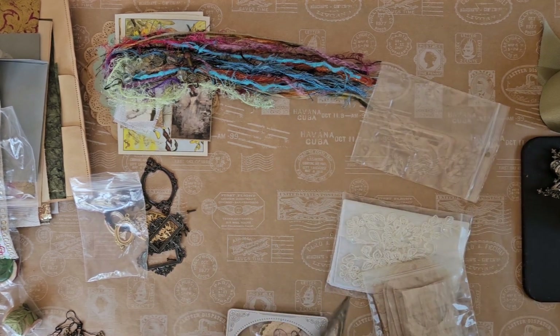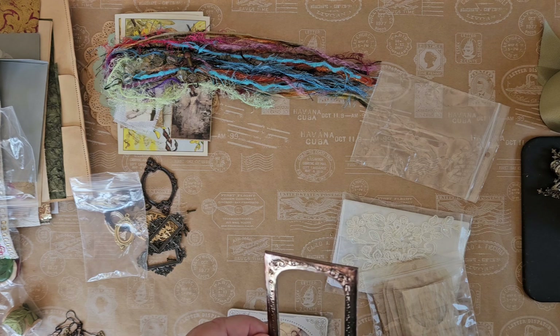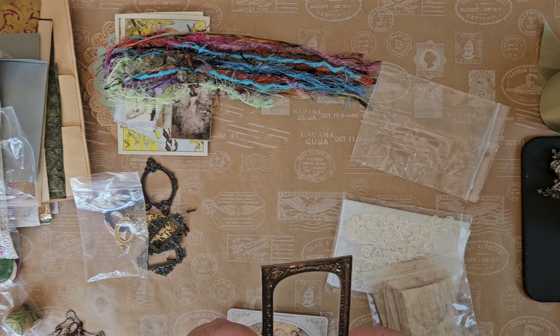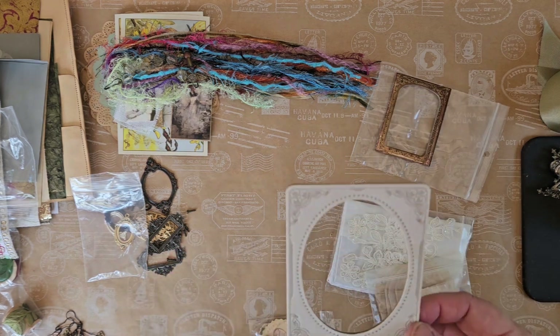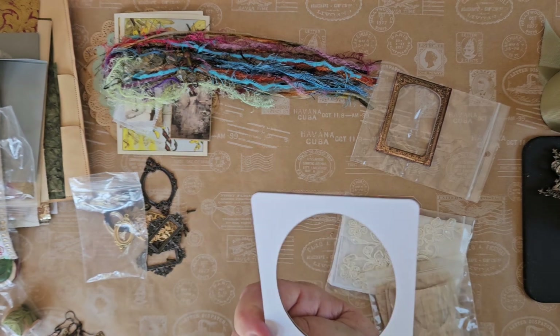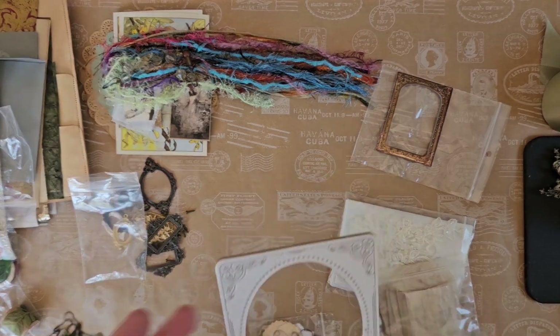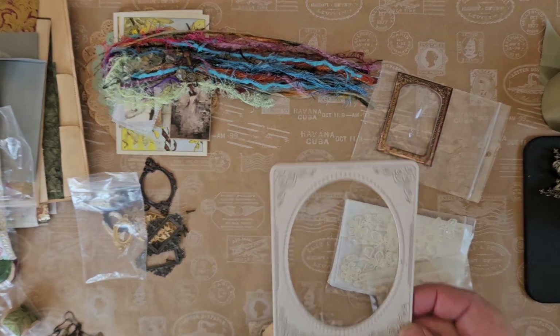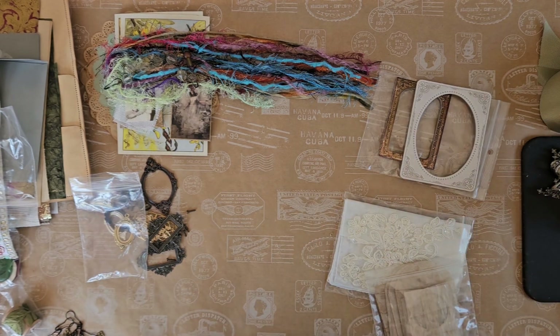These are frames — you could just glue that down to a page and put a picture in to sort of highlight something with that beautiful bronze color, almost like copper in there as well. Here's another one — this is a Tim Holtz picture frame. You can do the same thing, or what I've also done with these is put some acid on the back and a backing and put wildflowers or pressed flowers in these and then put them in a journal. They make really nice decorations.